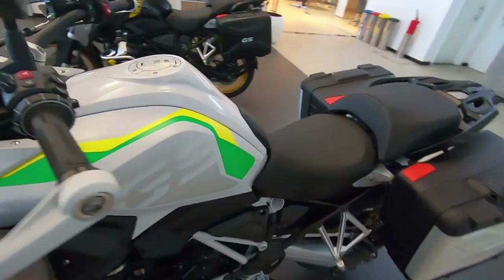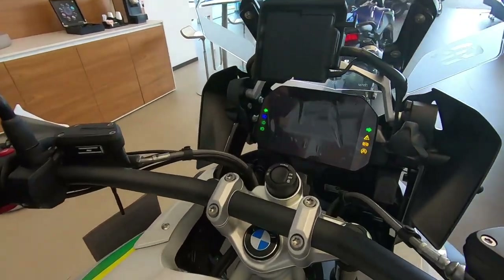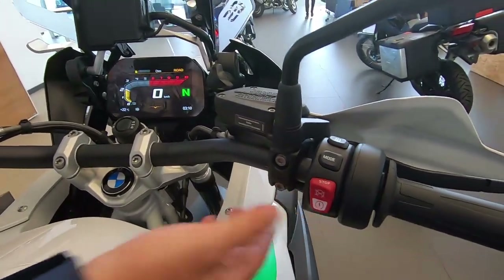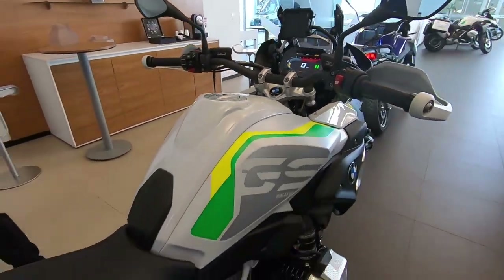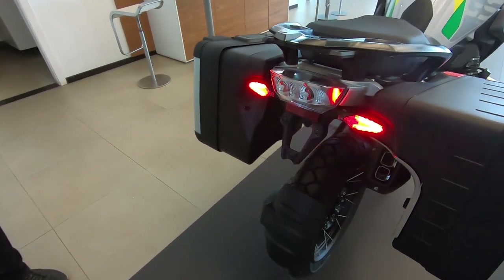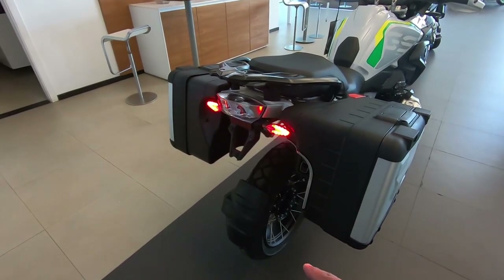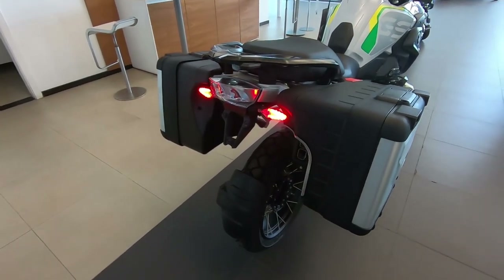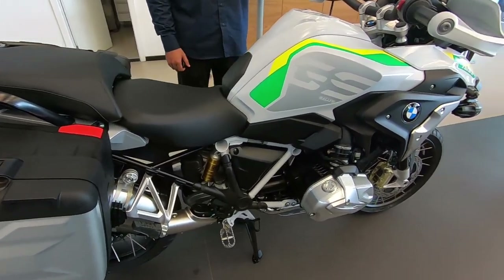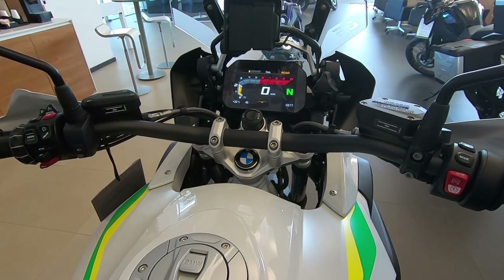Vamos ligar pra galera escutar o ronco. Chave presencial — mostra aí pro pessoal a chave presencial, e vamos ligar. Tem um detalhe da abertura: painel TFT, painel completíssimo. E essa ponteira é original, cara. É normal, pessoal — ela dá uma acelerada depois ela baixa a rotação. Show de bola.